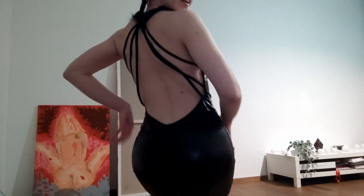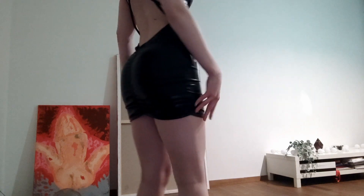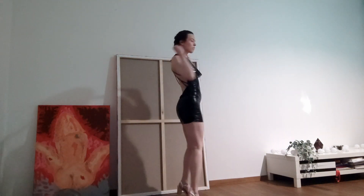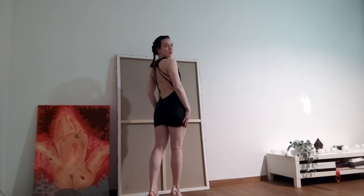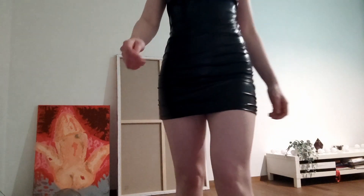As you can see it has a really open back. So yes, this was the dress. Next I can show you the gloves straight away.